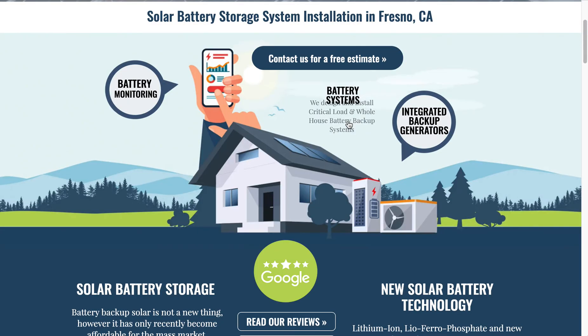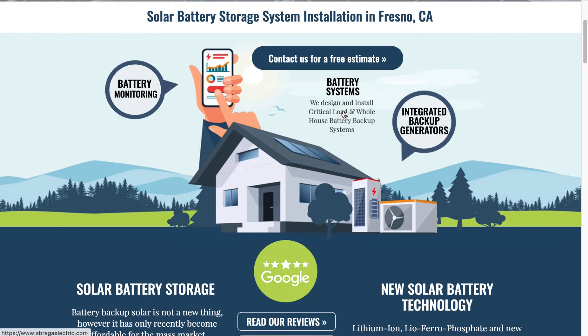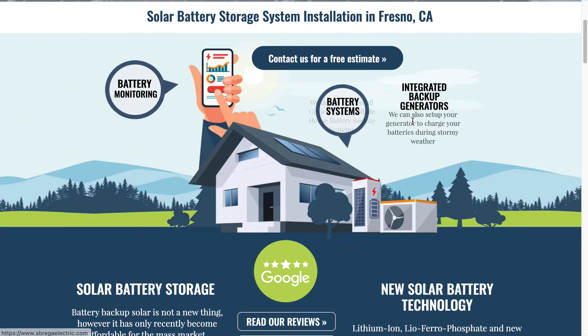You'll have power whether or not you're on the grid — if the power goes out, you will still have power because you have backup generators, including generators powered by backup batteries charged by the sun.